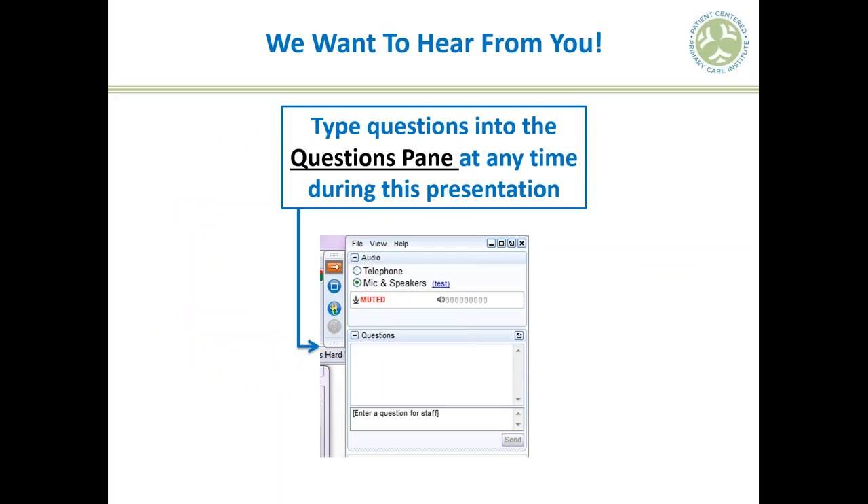A quick heads-up about technology: everyone is and will remain on a global mute. The best way to ask your questions is to submit them in the questions pane, which is on the right side of your screen. You can chat them in, and I will sort through them and send them to our presenter for the end of the presentation. We also have a few handouts for you, including the PDF of the slides and another tool our presenter will walk through.